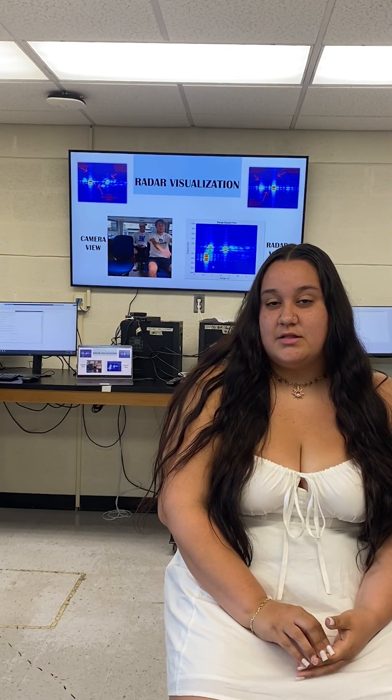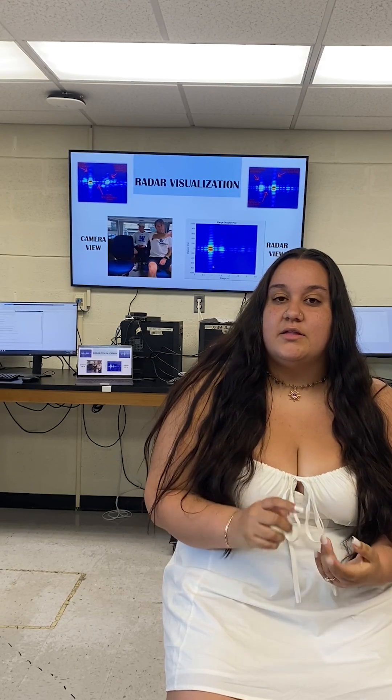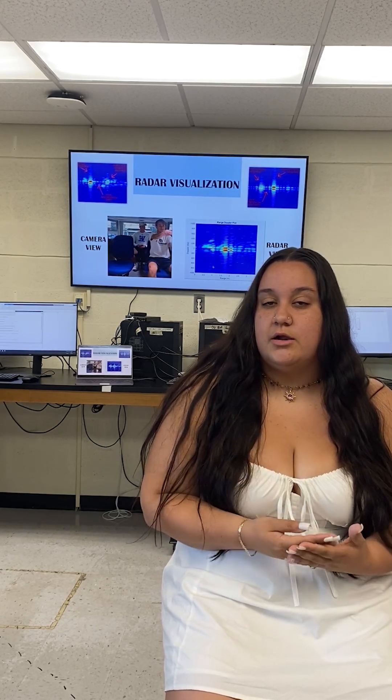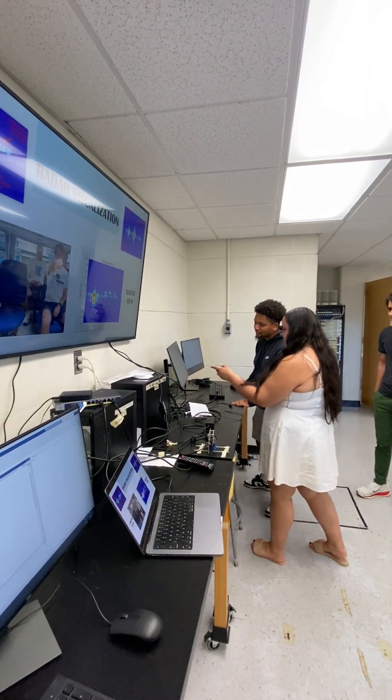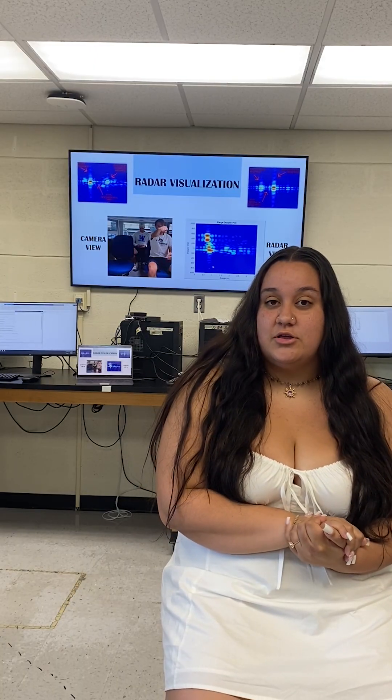I'm really grateful for the opportunity to have completed this senior project. I was the team lead, so I was able to practice hands-on experience in managing the project. This is definitely going to help me in the future when I get an actual job and have projects there.